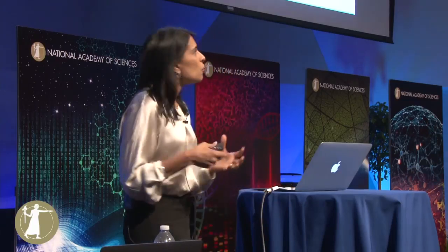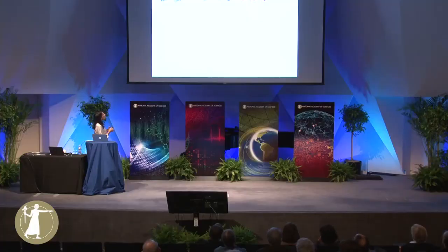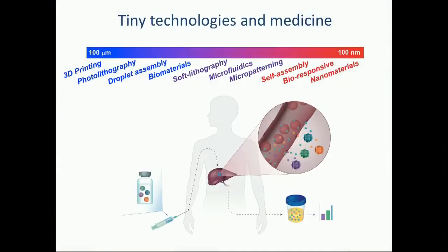I've told you just two vignettes of the work that I've done and the field I represent, but it turns out there are many, many tools coming out of engineering that allow us to probe this sub-100 micron length scale. In our lab we're now going even down to the nanoscale, making materials so small that they can enter into human patients into an intact liver and interrogate the liver in situ.